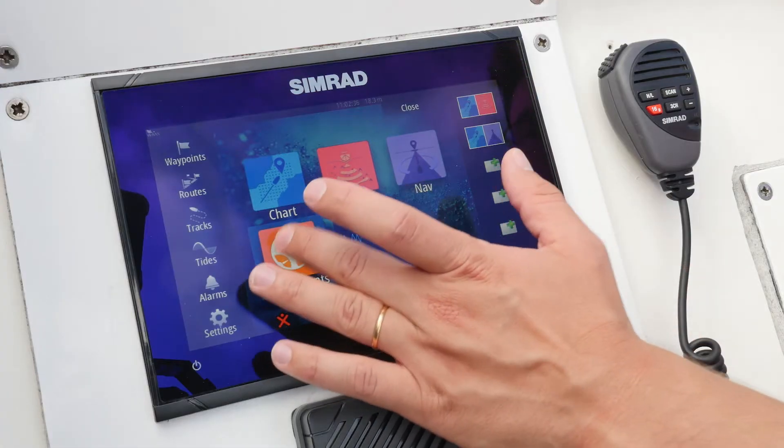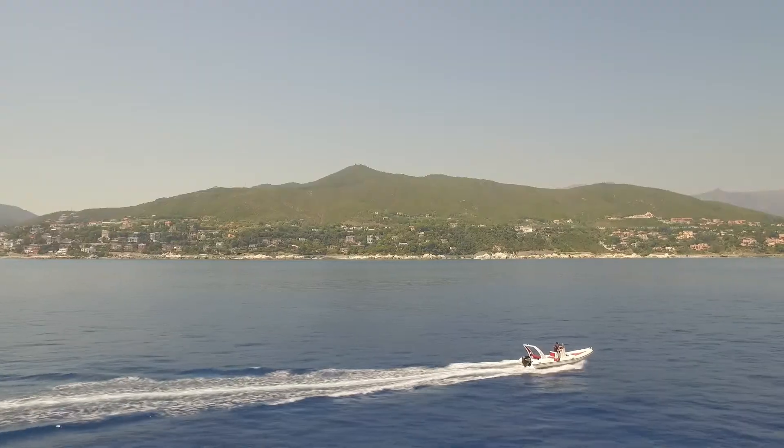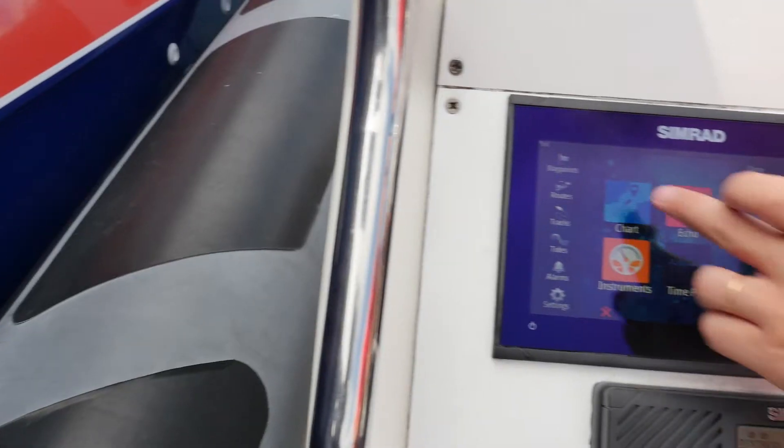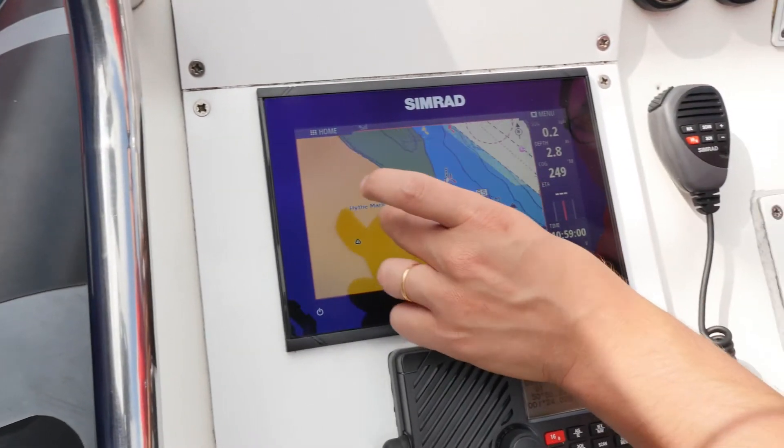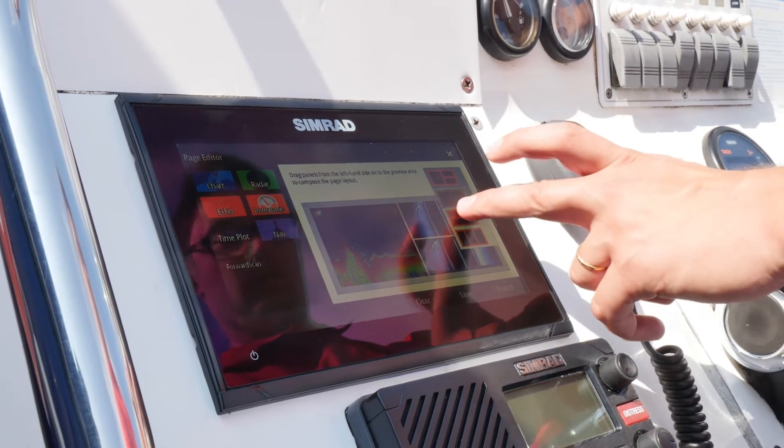The Simrad Go Series offers true ease of use for power boaters, whether you're using it for sports boats, cruising or fishing. It has intuitive touchscreen controls, so if you're used to using a smartphone, tablet or iPad, you'll find it extremely easy to navigate your way around the Go Series.